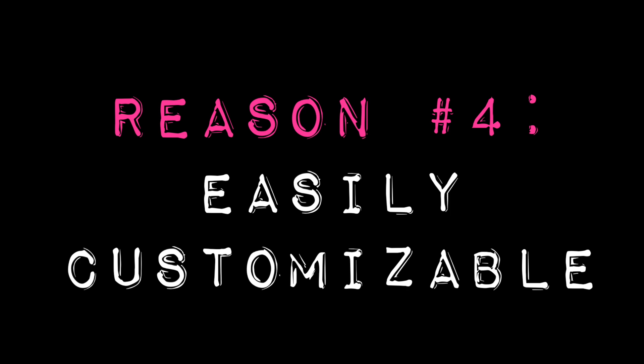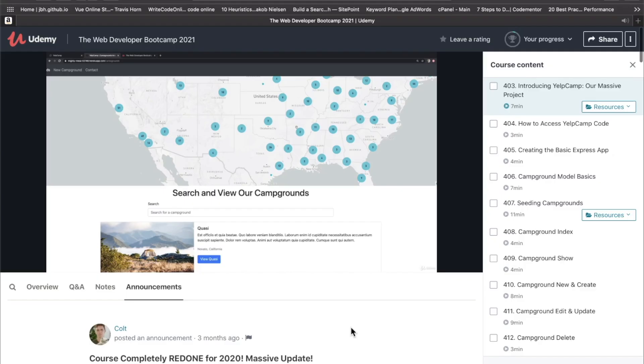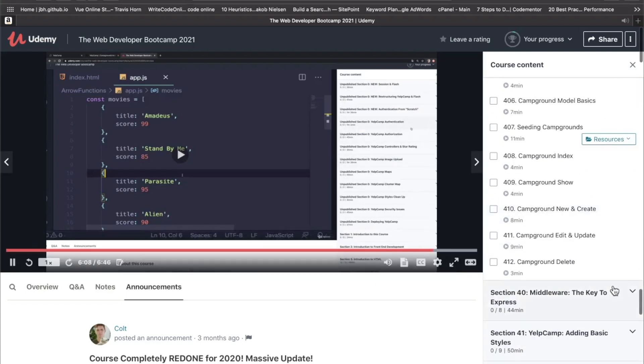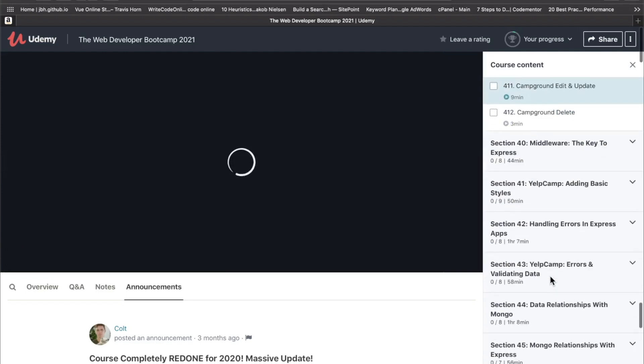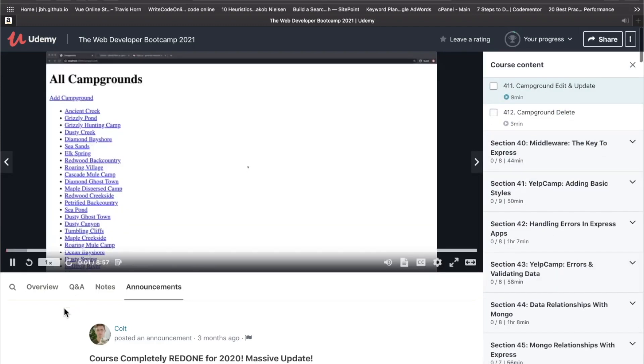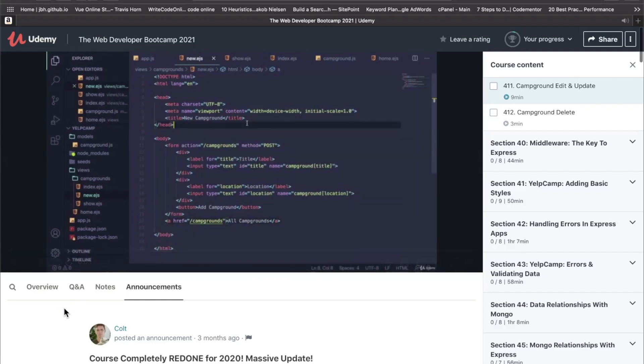Reason number four I think Yelp Camp just might be the greatest web development project of all time: it's easily customizable, and this is where things really start getting interesting. The campground review site idea is just a skin — you can do anything. You can review dogs, shoes, music. And you can swap out technologies too. For example, I think MongoDB is one of the most overhyped technologies in recent memory, at least in web developer courses. But you can dump it and slap on MySQL, PostgreSQL, MariaDB, or whatever.